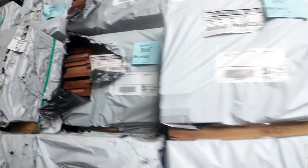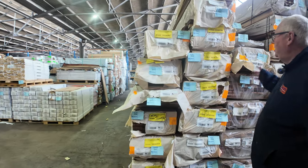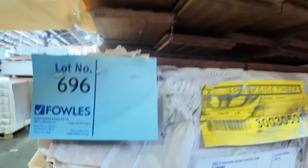Straight across here — heaps more packs of flooring. Had a lot more of the 130 by 19 feature grade Spotted Gum come in. This is some of it here — a very popular one.